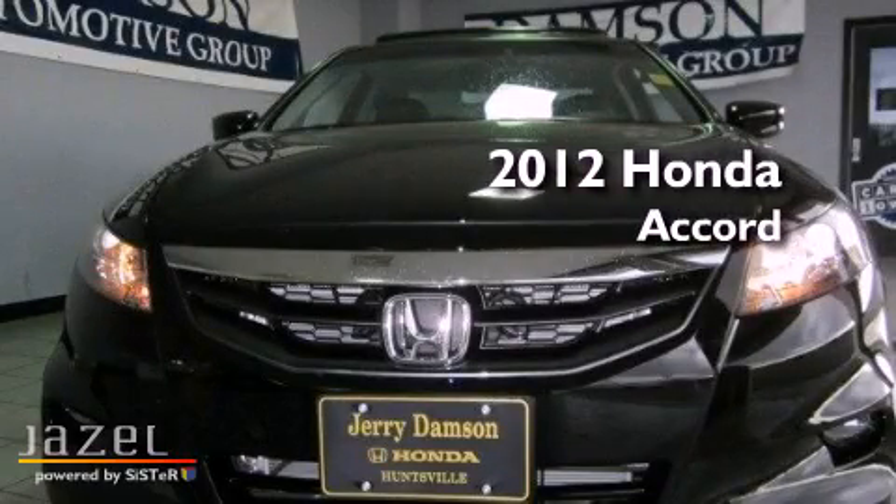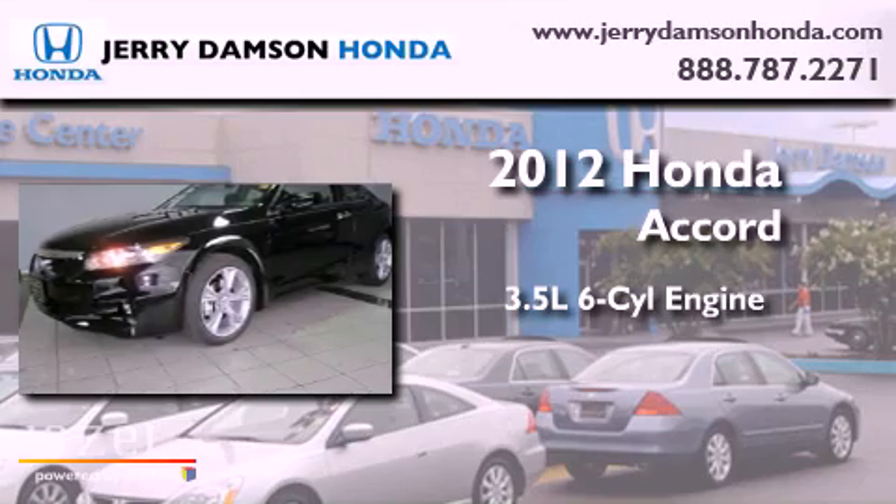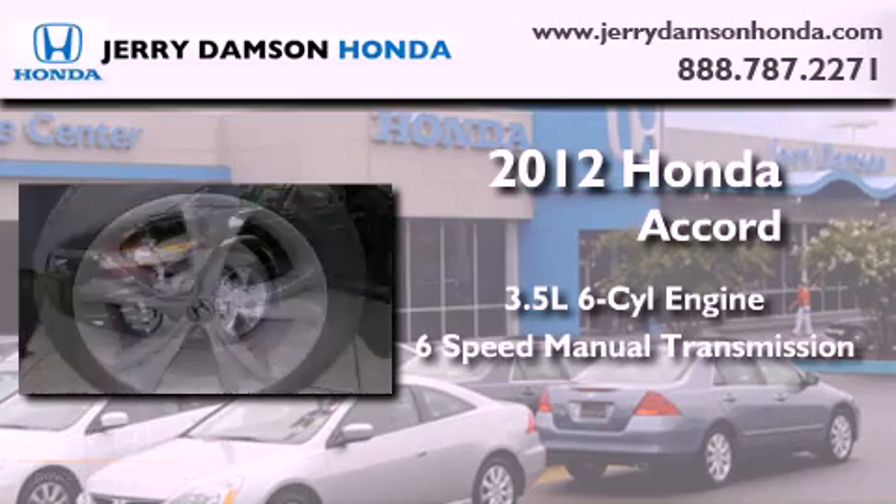This is a brand-new 2012 Honda Accord. It has a 3.5-liter six-cylinder engine and a six-speed manual transmission.